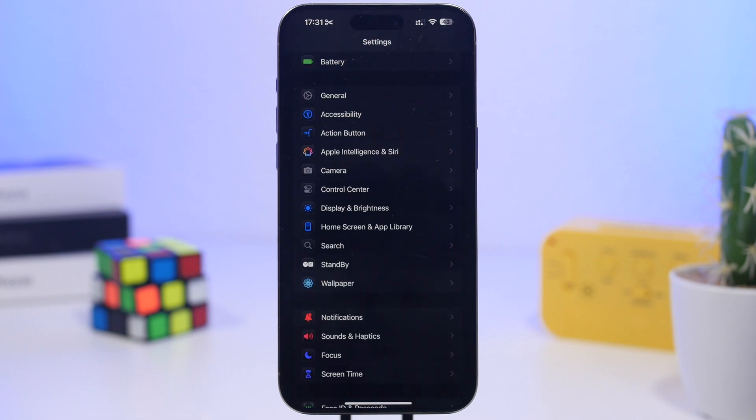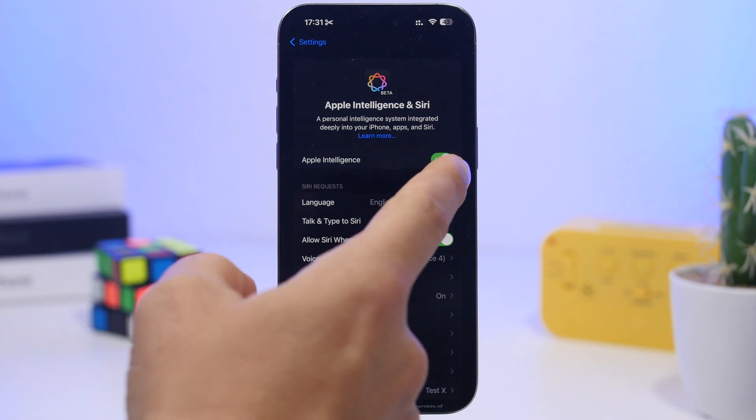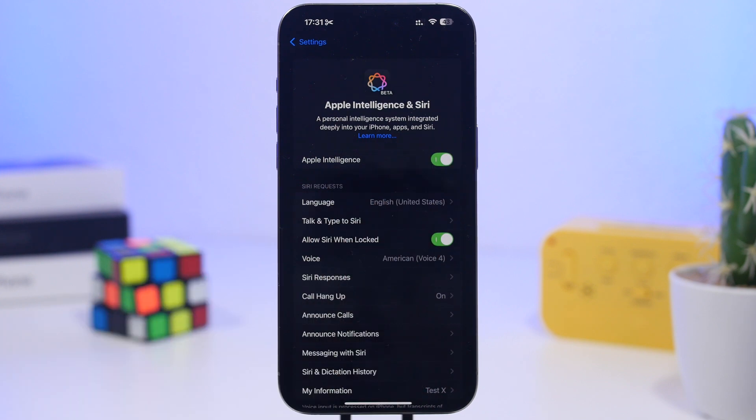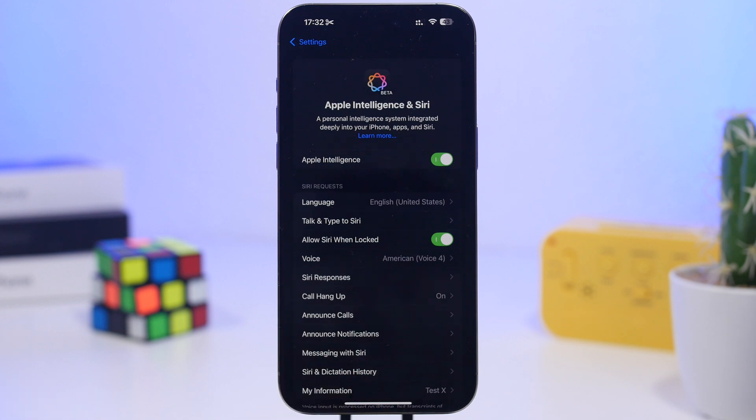Now with these recent updates, the Apple Intelligence features have been turning on automatically for a lot of users. I know that many iPhone users don't actually use Apple Intelligence and have it disabled on their device — you can do that using this switch right here. But I've heard a lot of comments from users saying AI turned back on even though they had disabled it before, because the update re-enables it. So make sure you go to Settings, go under Apple Intelligence & Siri, and check if Apple Intelligence is turned off. If it was turned off before and it's now turned on by the update, go ahead and switch it off again.